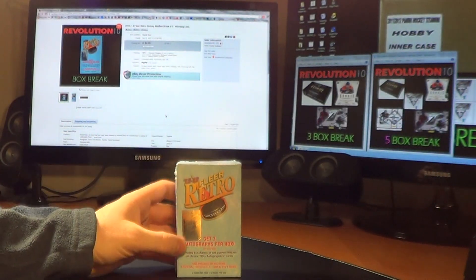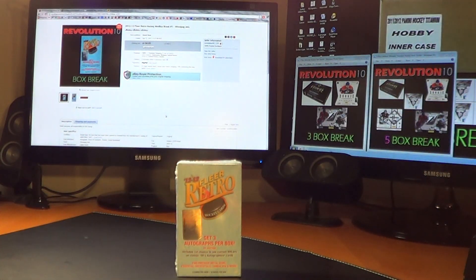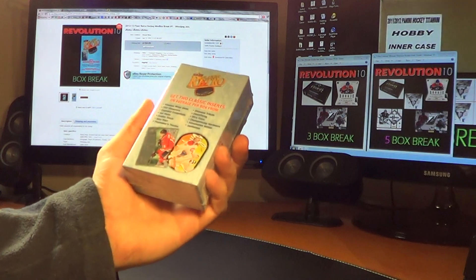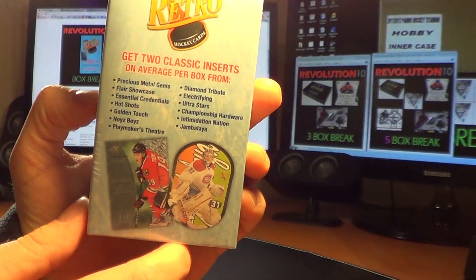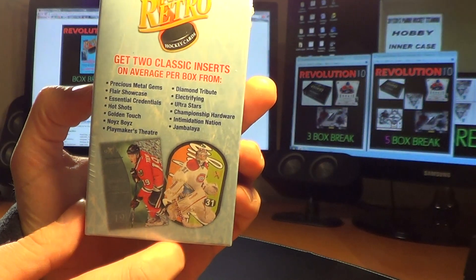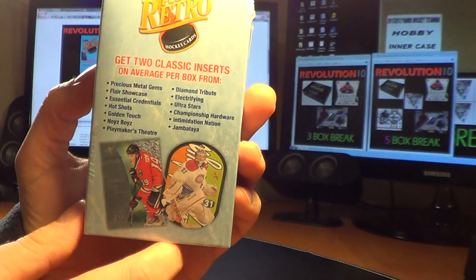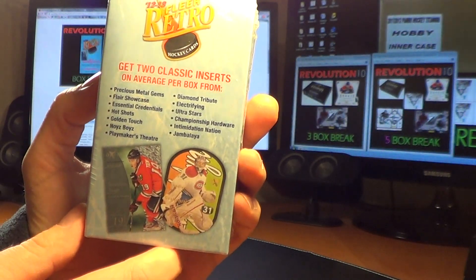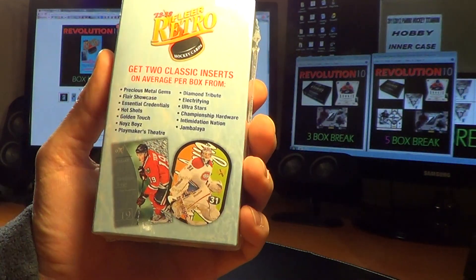There are 10 packs in this box. There are inserts in the box — the inserts are written here on the back: Precious Metal Gems, the Fleer Showcase, Essential Credentials, Hot Shots, Golden Touch, Noise Boys, Playmakers Theater, Diamond Tribute, Electrifying, Ultrastars, Championship Hardware, Intimidation Nation, and Jambalaya. And those are what we'll ship.